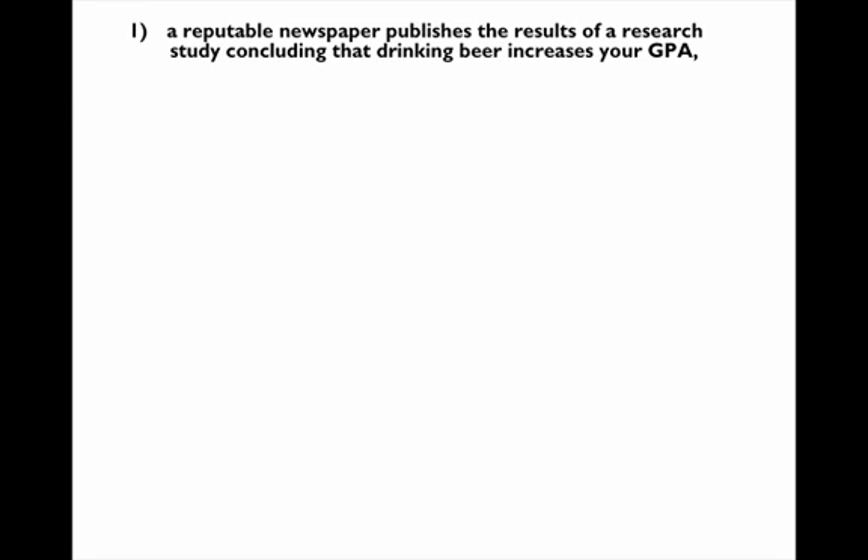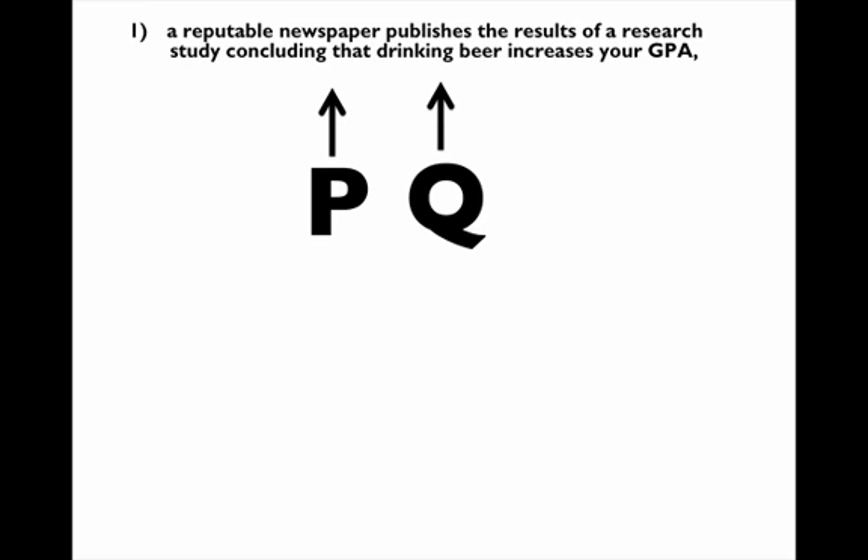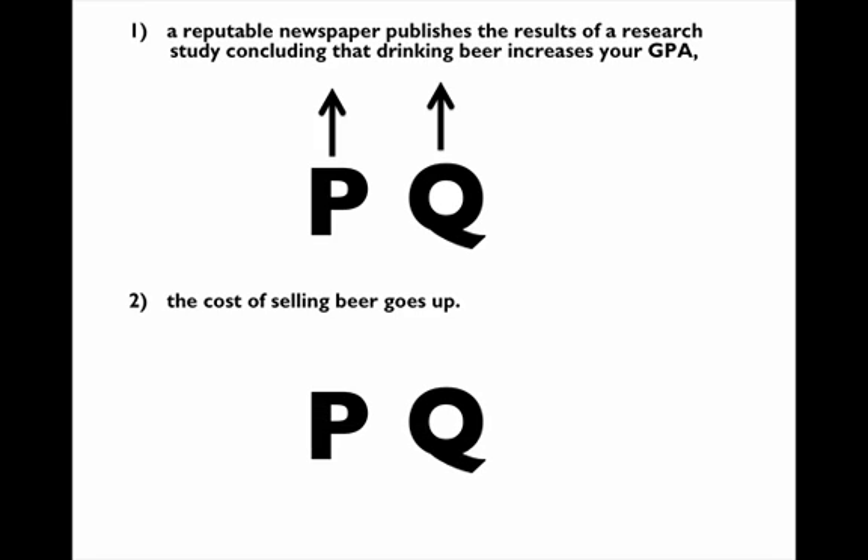There are two things happening, so we evaluate each separately and then combine them. The first is the research study result that increases demand. An increase in demand increases the price and increases the quantity. The second thing is that the cost of beer goes up, which reduces supply. That's going to increase the price but decrease the quantity. When you combine both effects, you have an increase in price from both sides, so there's definitely an increase in price.